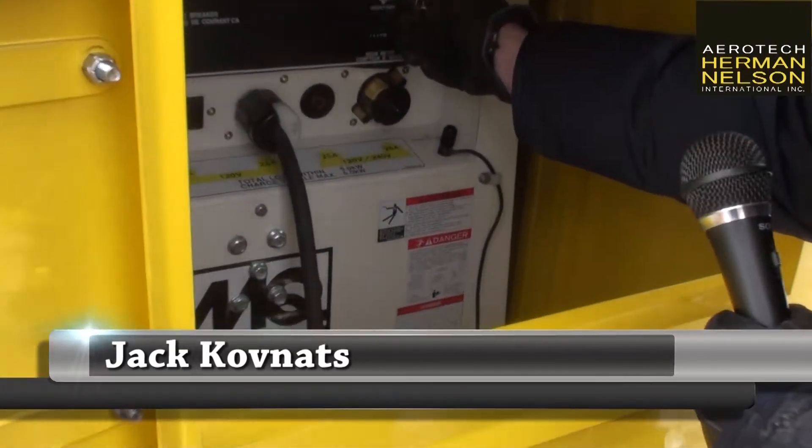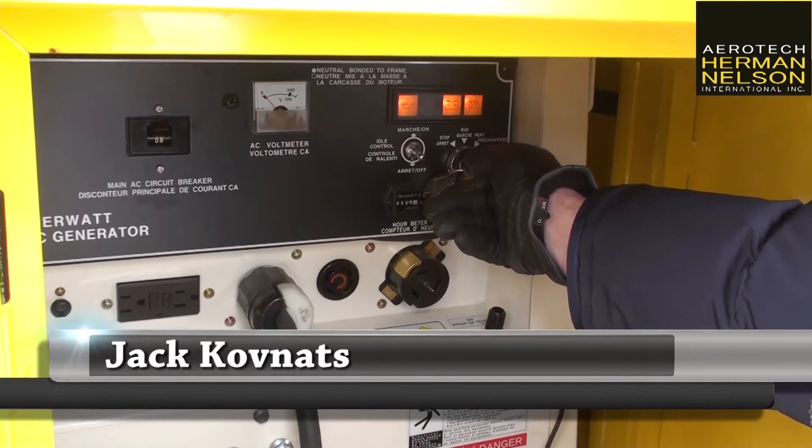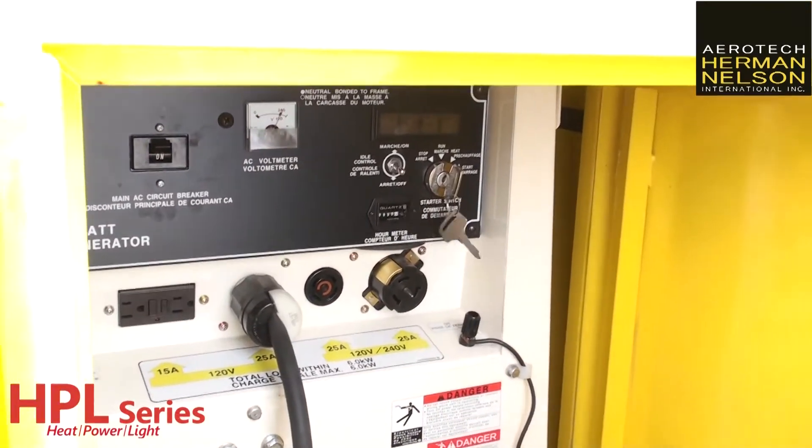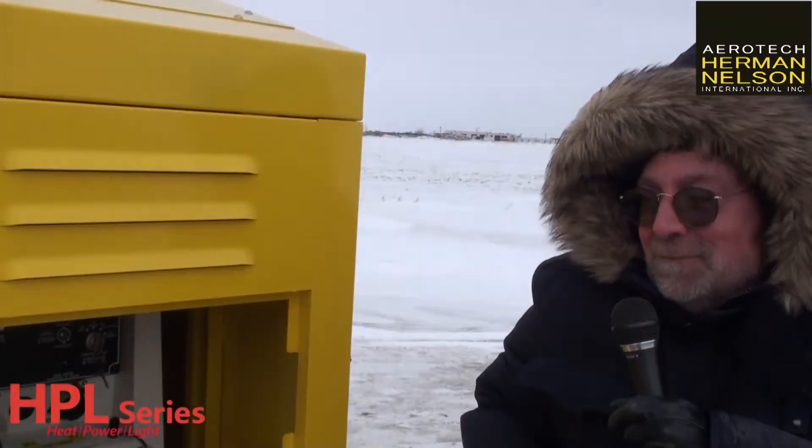I'm waiting for the glow plug, because I need power. Once your generator's going, you're ready to go.